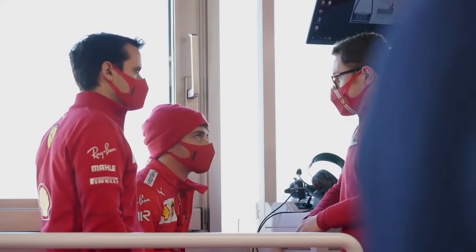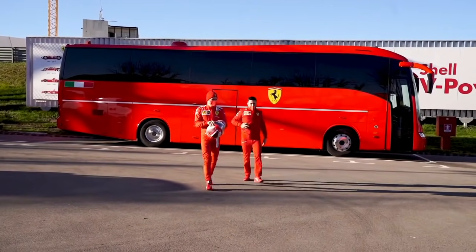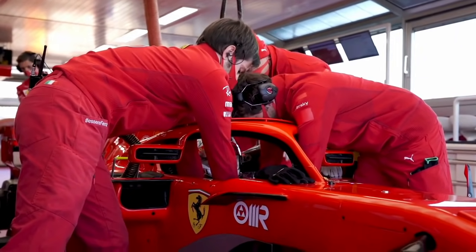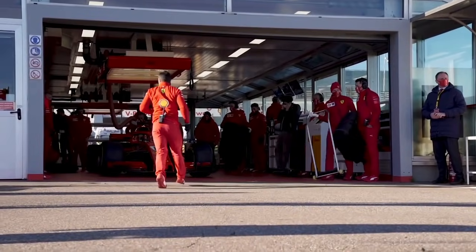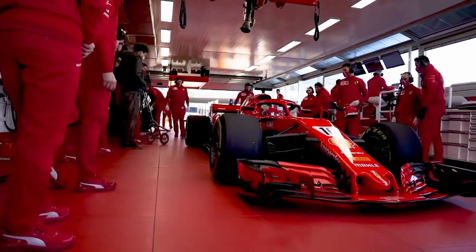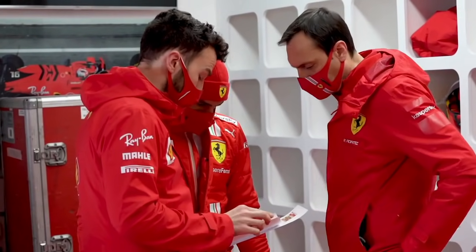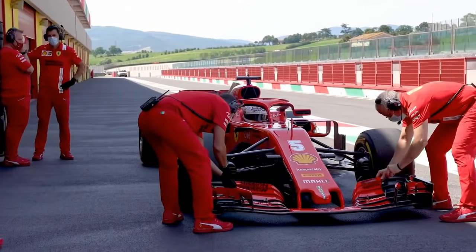Charles Leclerc completó la primera de las tres jornadas de Ferrari en Jerez para probar los neumáticos de lluvia de 18 pulgadas para 2022. Ferrari fue el primer equipo en abrir los 30 días de pruebas que la FIA ha concedido a Pirelli para este año con vistas a desarrollar los neumáticos de 18 pulgadas que llegarán en 2022. Jerez no tiene un sistema de riego de asfalto automático como Paul Ricard o Fiorano. El Monegasco completó 110 vueltas utilizando neumáticos intermedios y de lluvia extrema sin encontrar ningún problema. Carlos Sainz también lo ha hecho, siendo protagonista del segundo día de pruebas, dando un total de 85 vueltas.